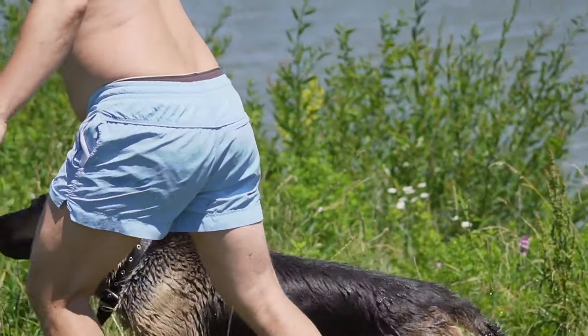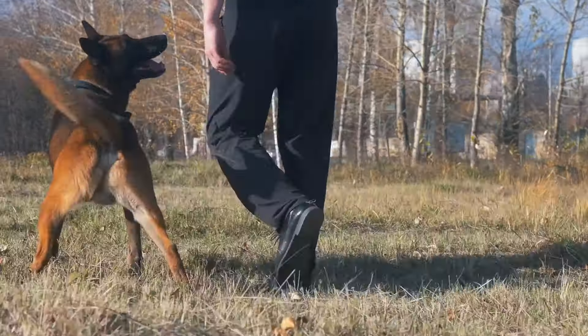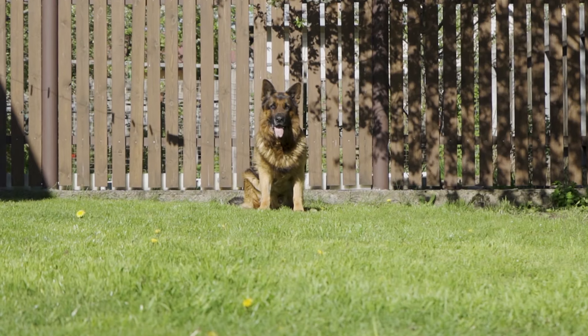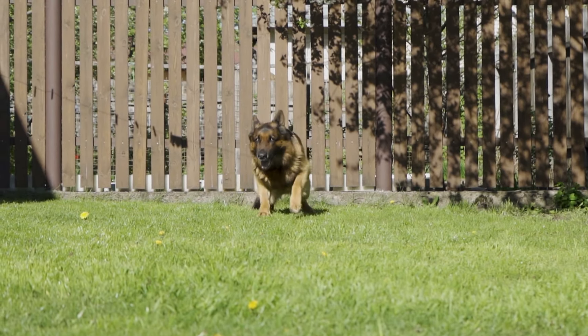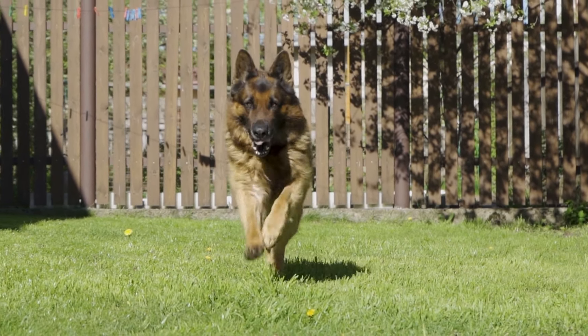Trainability. One of the key traits that make German Shepherds so popular is their high level of trainability. These dogs are eager to learn and eager to please, making them a great choice for obedience training, agility, or even protection work.